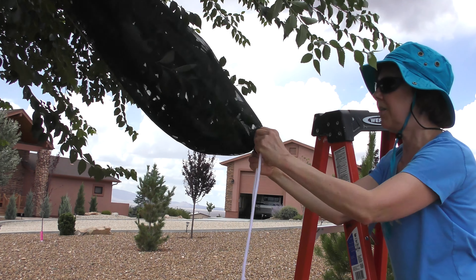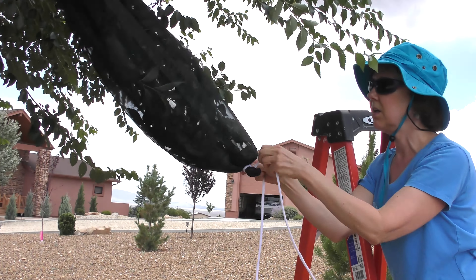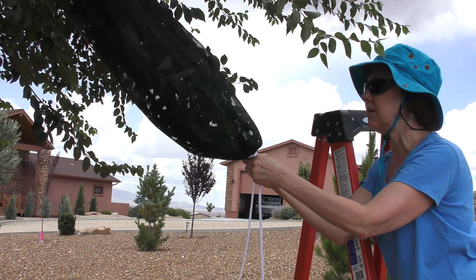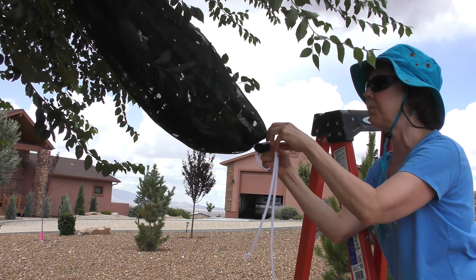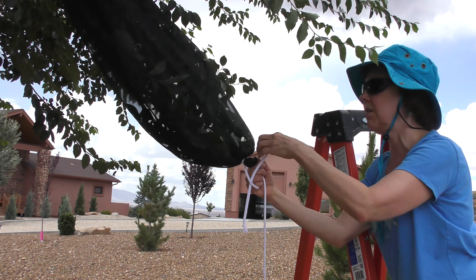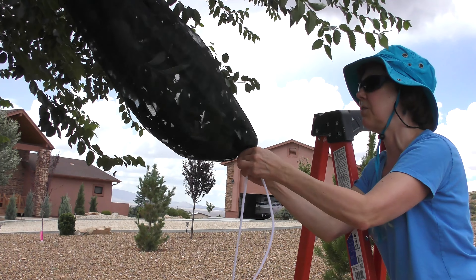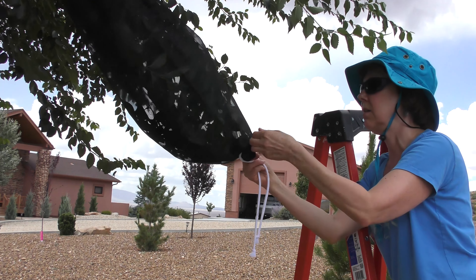So now that all the caterpillars are inside the new sleeve, I just tie it off very well at the end. I double loop around it because spiders and all kinds of predators like to try to get in here and they even try to sting them right through the netting. So I try to make a really good tight knot to complete the job.